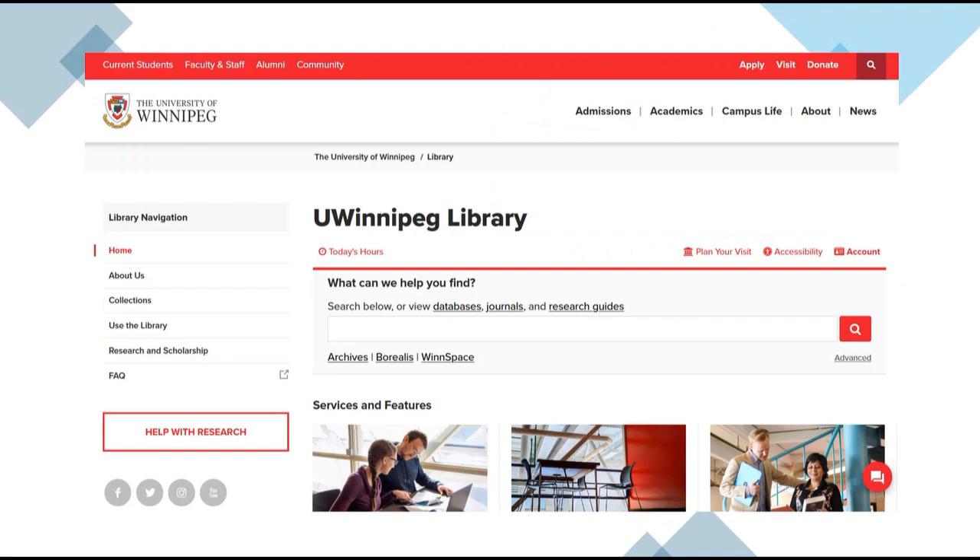Our homepage provides a number of sources for further information and assistance. On the bottom right you will see a live chat button, which is staffed by at least two people Monday to Friday 9 to 4:30. On the left you will find the Help with Research button, which leads not only to the chat feature but also to the ability to make appointments with librarians.